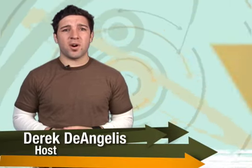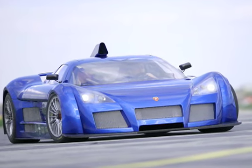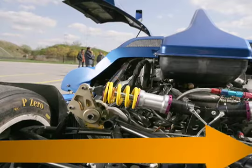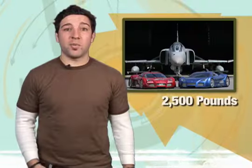You say you can't get enough exclusive supercars? Then check out the Gumpert Apollo. It's the creation of two former Audi employees. The Apollo is a mid-engine two-seater that's about as close to a street-legal race car as you can get. It's powered by a twin-turbo Audi V8 producing 800 horsepower. And because it only weighs around 2,500 pounds, the Apollo can get from 0 to 60 in about 3 seconds.